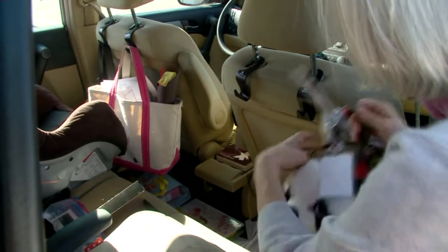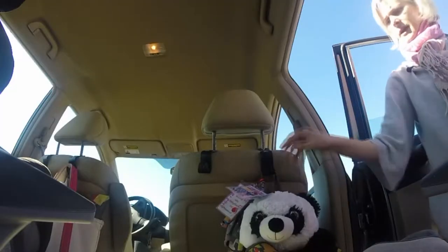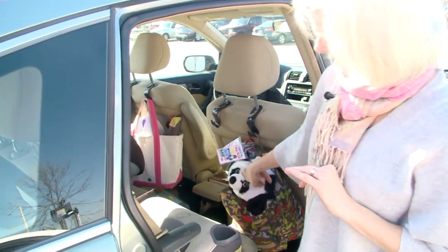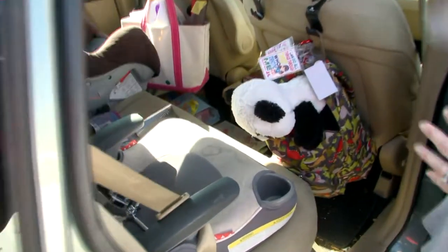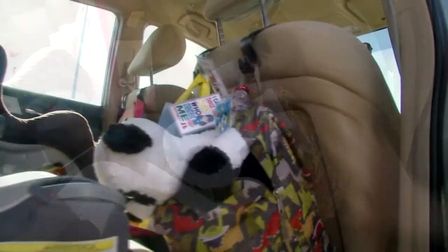Ann snapped the two other hooks into place on the passenger side and hung up a backpack. It holds the backpack beautifully. The hook is thin enough where it fits and the child can still get in. We did talk about leg room — as every parent knows, he might be frustrated with it some days and other days be just fine.